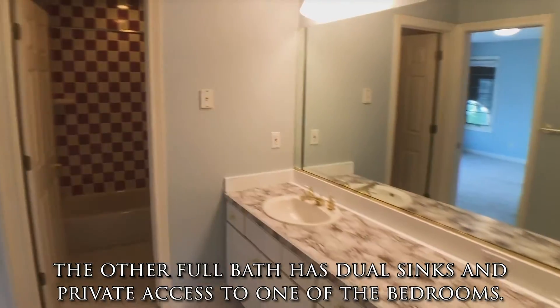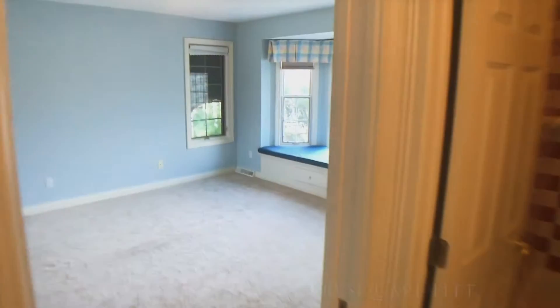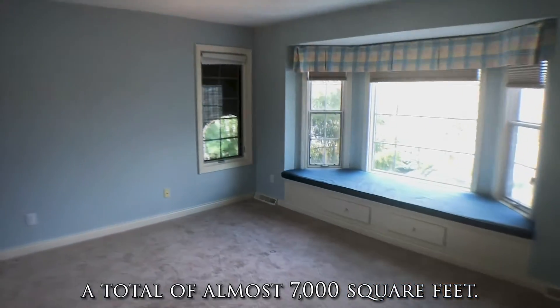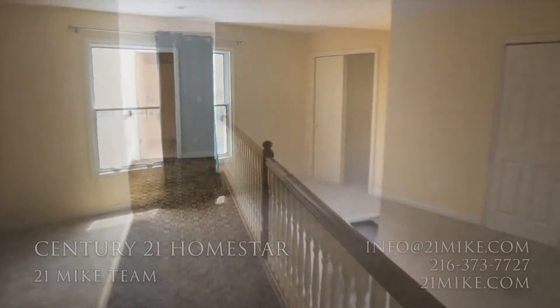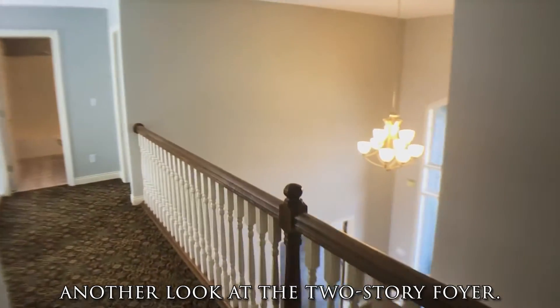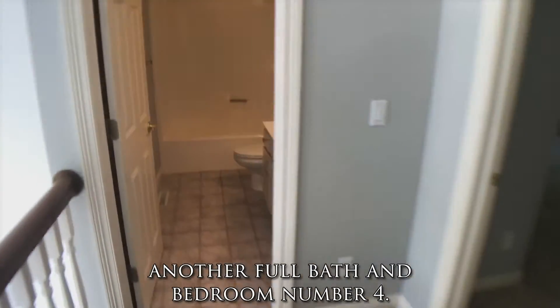The other full bath has dual sinks and private access to one of the bedrooms. A total of almost 7,000 square feet in this beautiful home, including the finished basement. Here's another look at the two-story foyer as we head down the hall to check out yet another full bath and bedroom number four.